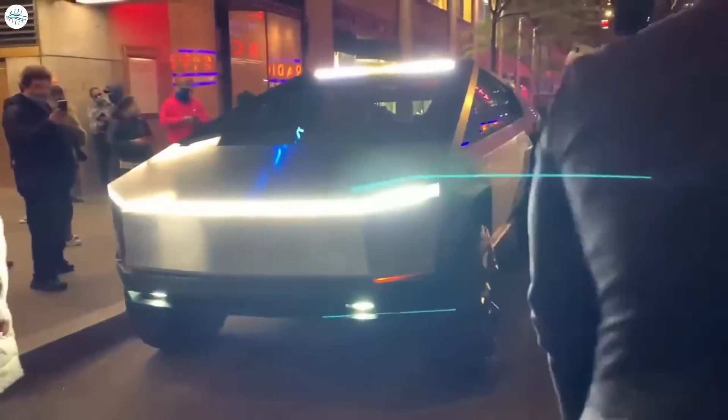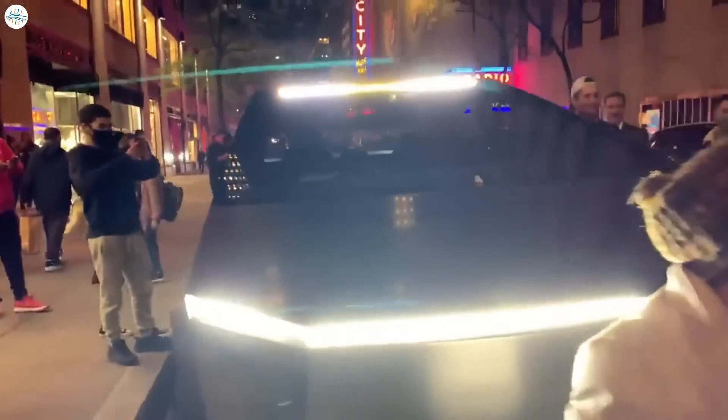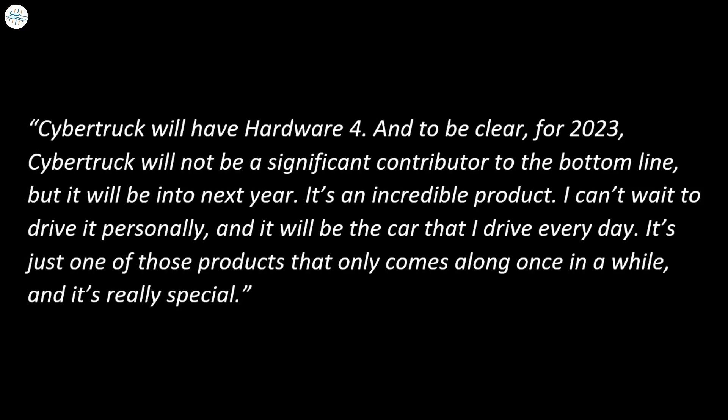But as per Elon Musk, that would not be the case — the Cybertruck would have hardware 4. He clarified however that the upcoming vehicle would only be in initial production this year, so expectations about its contribution to Tesla's bottom line should be tempered. Musk said: "Cybertruck will have hardware 4. For 2023, Cybertruck will not be a significant contributor to the bottom line, but it will be into next year. It's an incredible product — it's just one of those products that only comes along once in a while and it's really special."